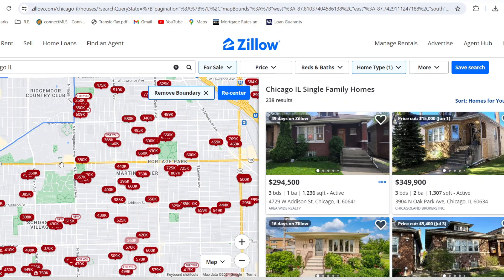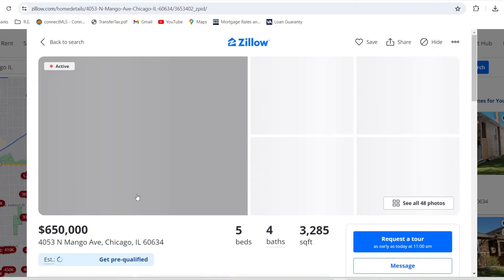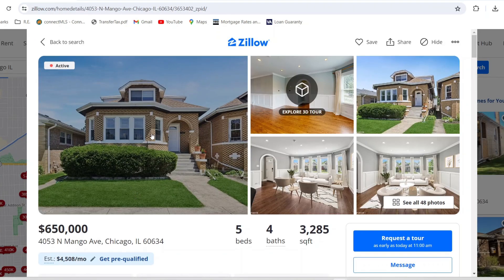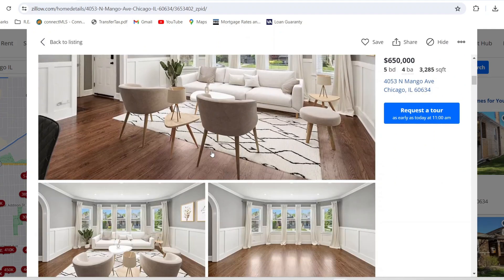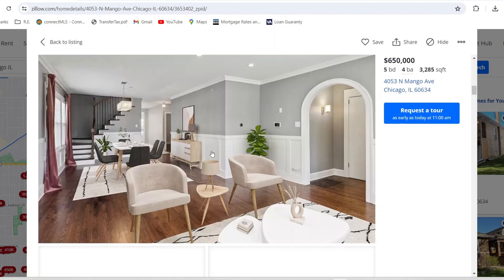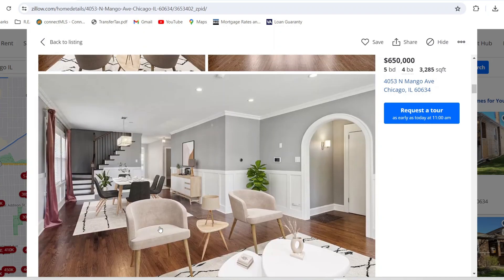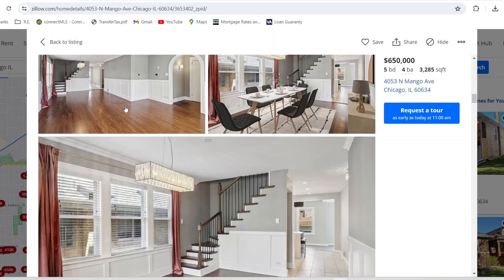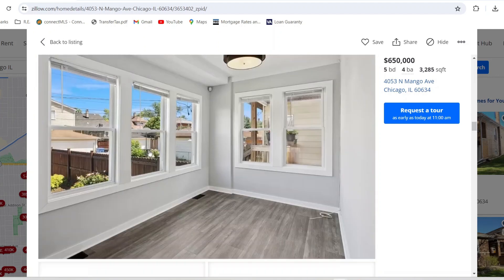Let's go to the northwest side, west of the 90, where you'll find more bungalows. The closer to the lake, the more expensive it gets. Let's check out a home in Portage Park for $650,000 — that gets you a pretty nice bungalow. Everything looks updated — though this appears to be virtually staged, which always feels a little deceiving when you see the real pictures. But the home itself looks pretty good with updated bathrooms.